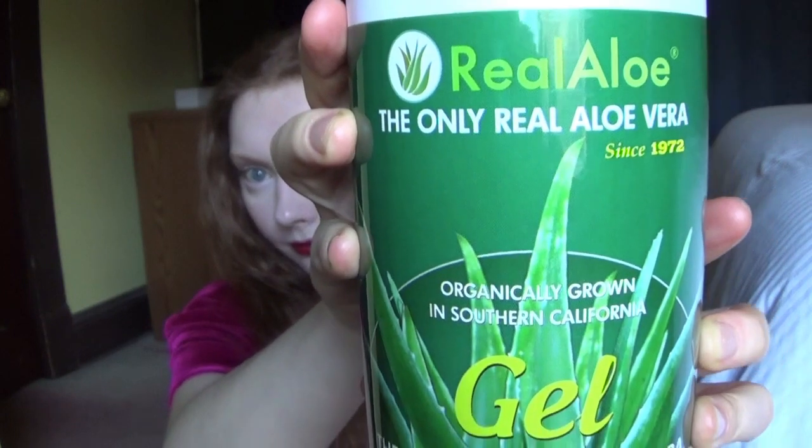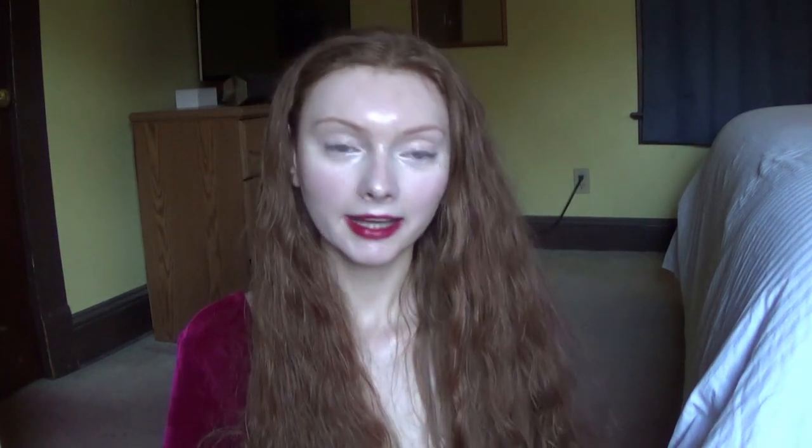And this is aloe vera gel. Aloe vera gel is incredible, especially on my scalp. It's great for dandruff and any flaking. It's supposed to help with shine, which I found it does for me. But I mostly like to use this on my scalp. You can use it in skincare too, but I like to focus it on my hair.